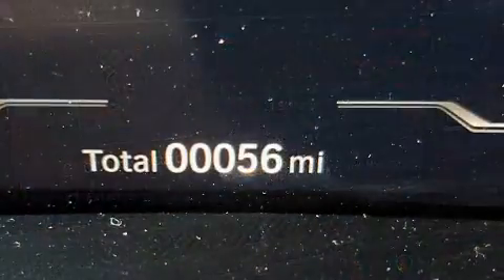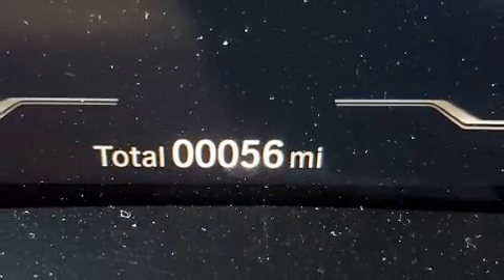All of the premium features expected of a BMW are offered, including a headlight cleaning system, a power liftgate, and leather upholstery.